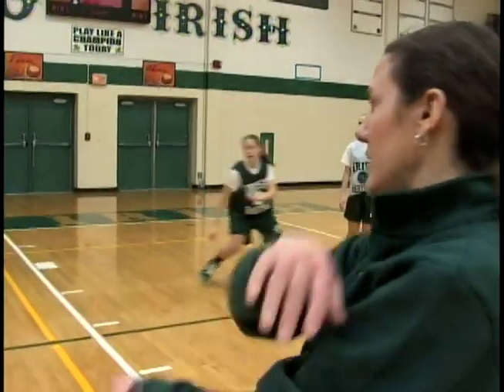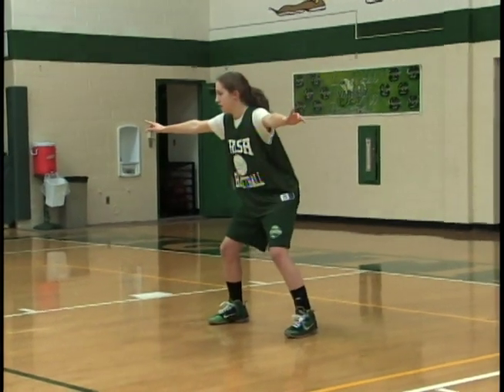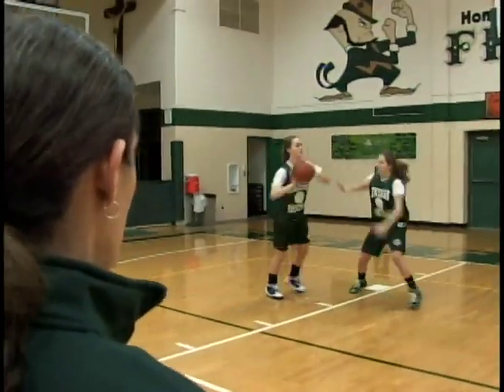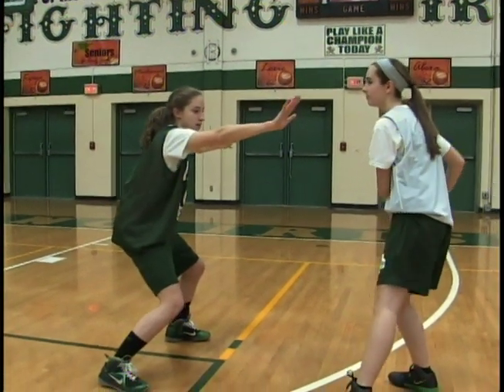If I pass the ball over to Lindsay, Sarah's going to rush into help defense so she's able to help on a drive. And when Lindsay picks the ball up, Sarah has to get back to her player — she closes out, she's back in on-ball defense. And that is defensive positioning from the on-ball, denial, and help positions.